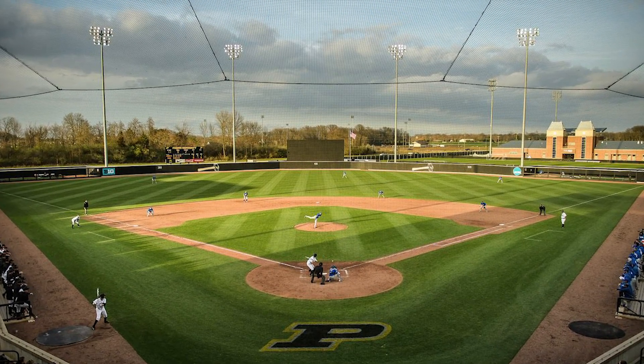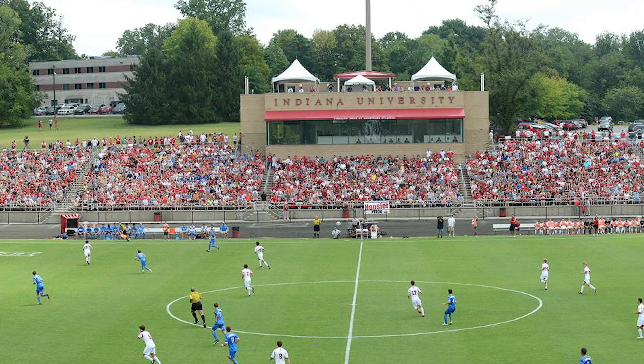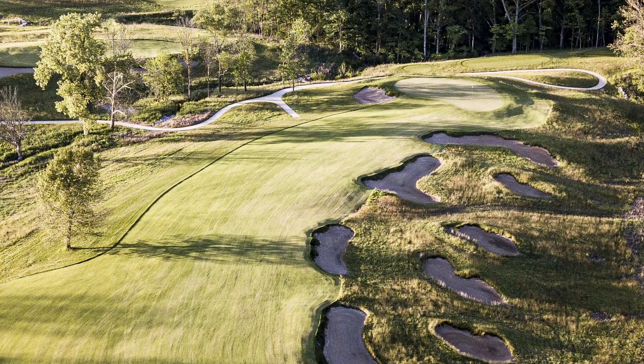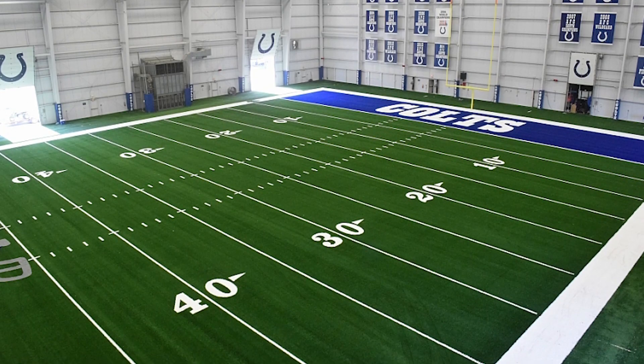We've also done the Purdue baseball field, the Purdue football field, IU soccer, the new IU golf course, and Victory Field where the Indians play and the Colts practice fields.